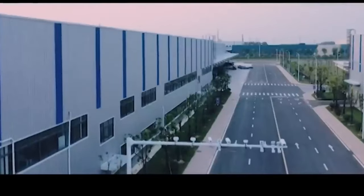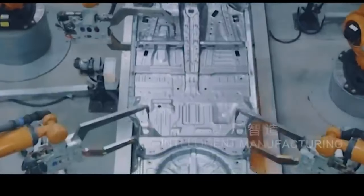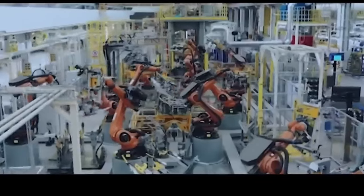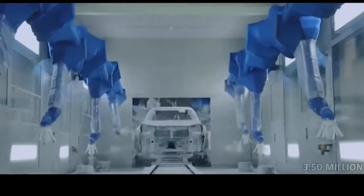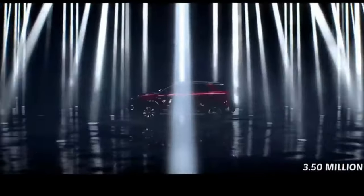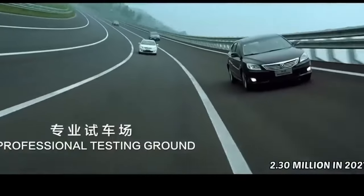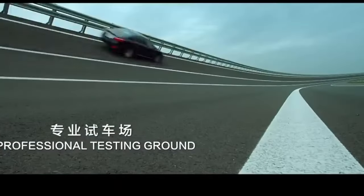Let's get to know the visionary partners who brought this marvel to life. The initial key partner is a venerable Chinese state-owned automotive manufacturer headquartered in Jiangbei, Chongqing. This company boasts the remarkable distinction of being China's oldest automobile manufacturer, with impressive car sales of 5.37 million, 3.50 million, 3.28 million, and 2.30 million in 2021 respectively.